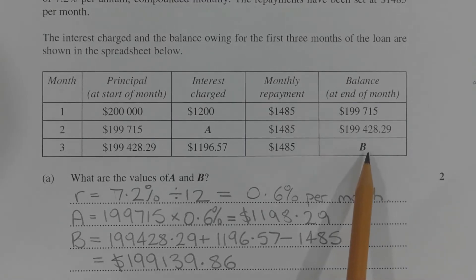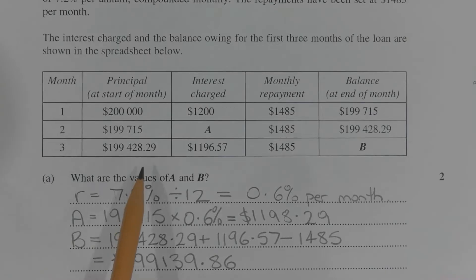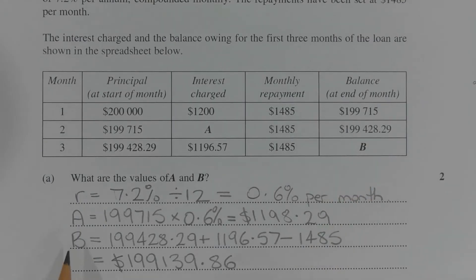To get the value of B, which corresponds to the balance at the end of the third month, we take the principal at the start of the third month, add on the interest, and take away the monthly repayment to get the value of B. So B is equal to $199,428.29 plus $1,196.57 minus $1,485, which equals $199,139.86.